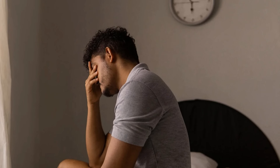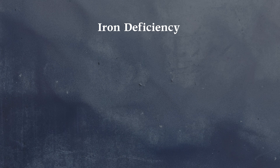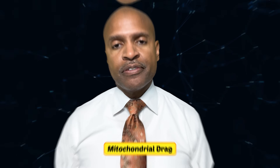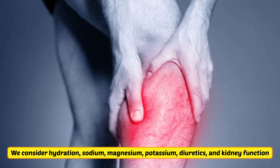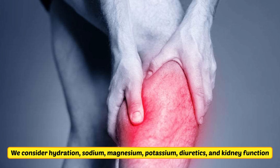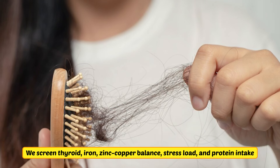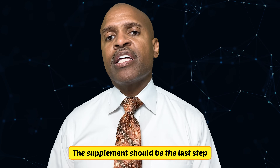That's the clinic rule I live by. If the symptom is fatigue, you don't reach for energy vitamins — you ask why: iron deficiency, B12 or folate gaps, thyroid issues, cortisol rhythm, sleep apnea, depression, meds, mitochondrial drag. If the symptom is cramps, consider hydration, sodium, magnesium, potassium, diuretics, and kidney function. If the symptom is hair loss, screen thyroid, iron, zinc-copper balance, stress load, and protein intake.